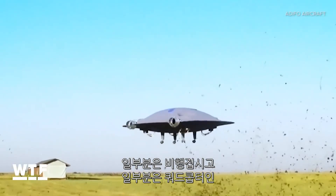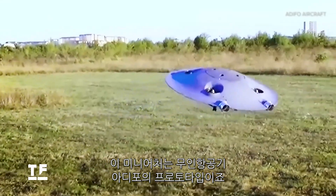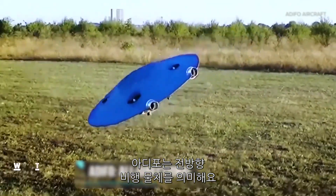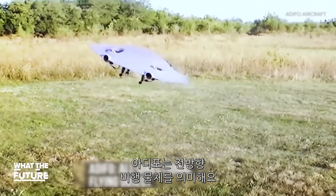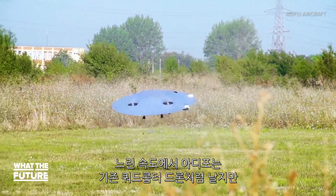Part flying saucer and part quadcopter, this miniature is a prototype of an unmanned aerial vehicle called Adifo, which stands for All Directional Flying Object. At slow speeds, Adifo flies like a traditional quadcopter drone.